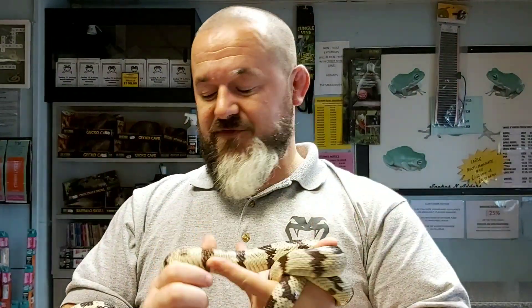California kingsnakes are a moderate-size snake, approaching around four feet in length. Some animals may only reach 36 inches; others might carry on up to five feet, although that will potentially be a cause of overfeeding. You can get them to five feet, but they're not going to thank you for it and they certainly won't live as long as if you'd grown them on slowly.